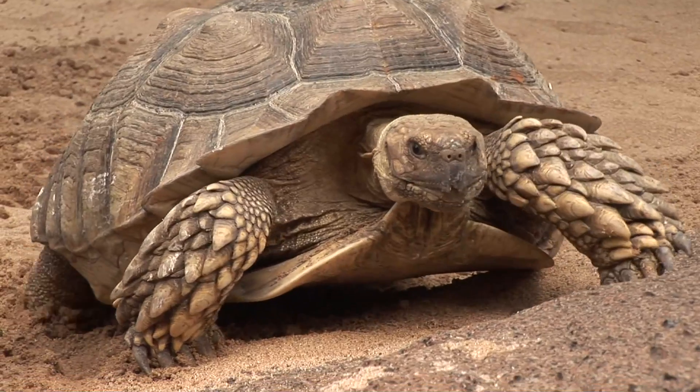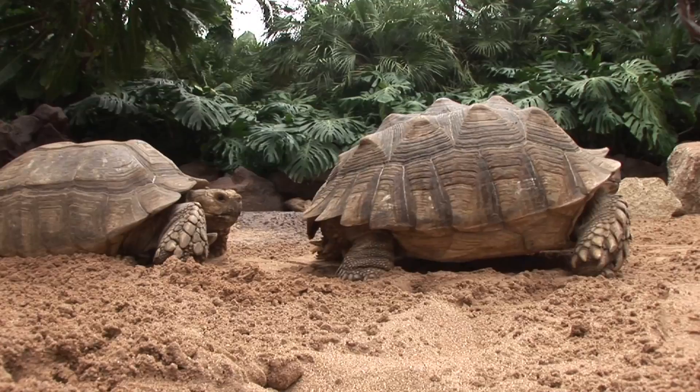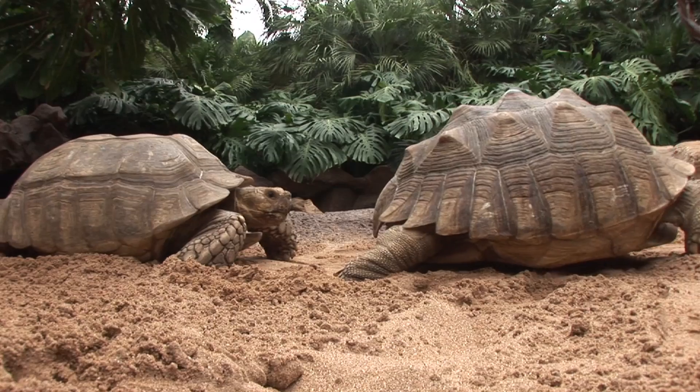When we talk about giant tortoises, we usually think of the Seychelles giant tortoise or the Galapagos giant tortoise. However, there is a third species of giant tortoise which can become really, really big, and this is the African spurred tortoise from northern and central Africa.